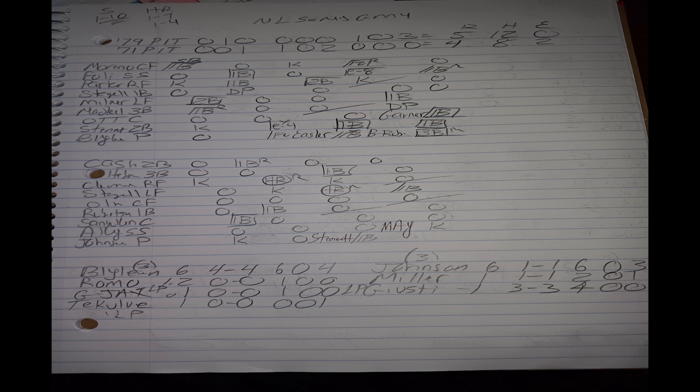The '79 Pirates' backs are to the wall. I bring back Bert Blyleven on three days rest against Bob Johnson, also pitching on three days rest. The '71 Pirates had a four-to-two lead going into the top half of the ninth inning, but the '79 Pirates pulled through with three big runs. Bill Robinson hit a two-RBI triple to tie the game, then Tim Foli drove him home with an RBI single to make it five to four. Kent Tekulve got the save, and the '79 Pirates win five to four, staving off elimination.